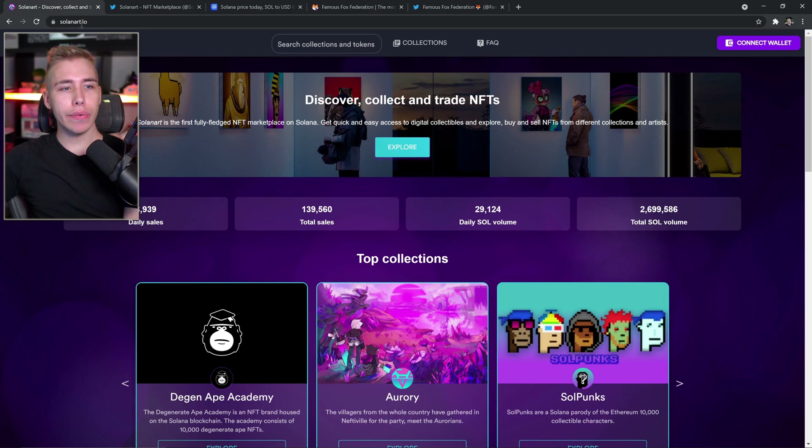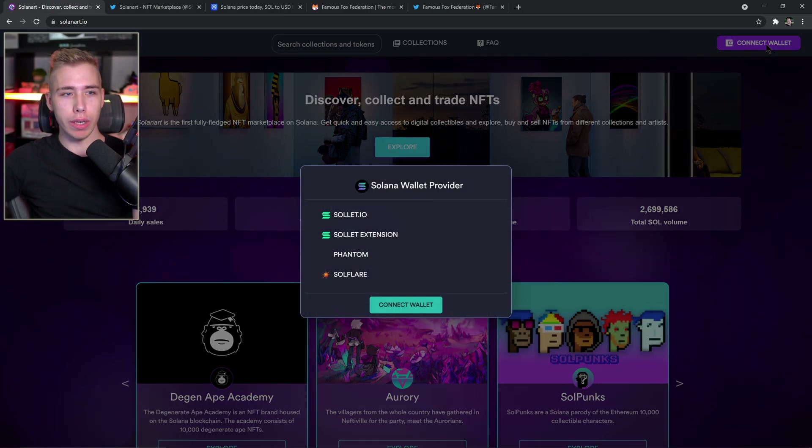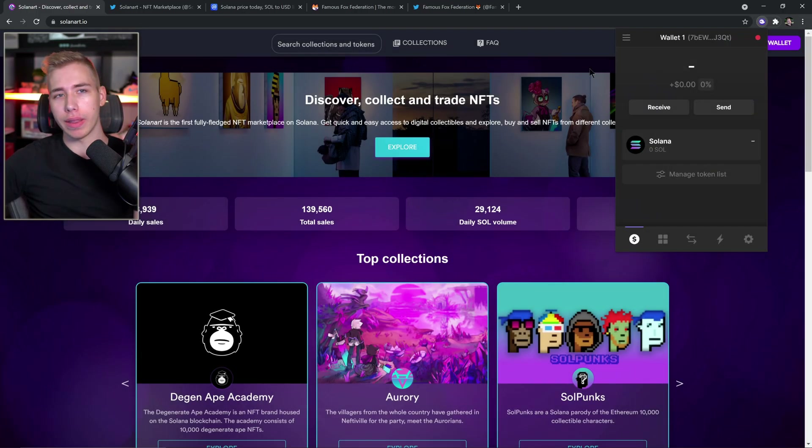There's also going to be a giveaway later on in this video, so stay tuned for that. Right now on a site like Solana Art, you can already connect your wallet, which is either the Solana.io wallet or the extension — Phantom or Solflare. I personally use Phantom but it doesn't matter what you use. When you get the extension installed you have your wallet. After you save your recovery phrase and your password, the usual stuff, you can deposit Solana.